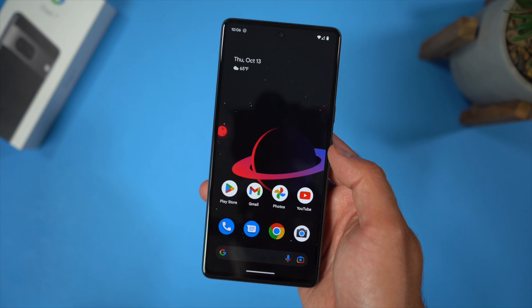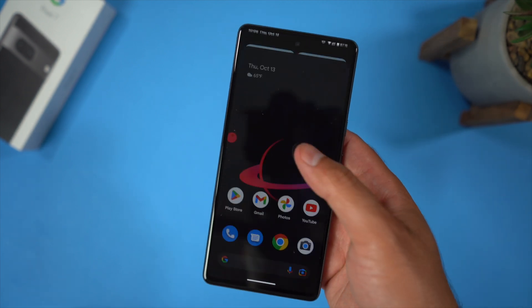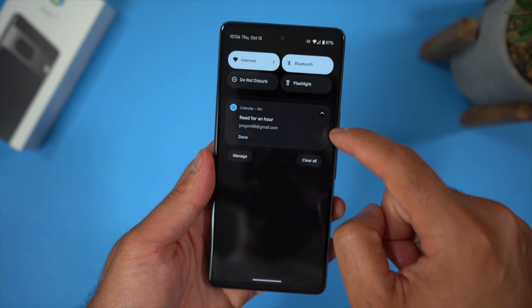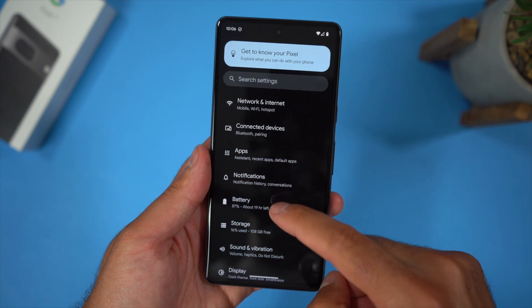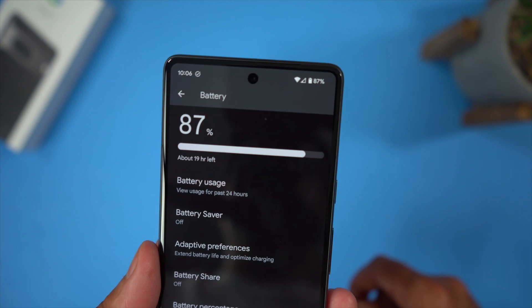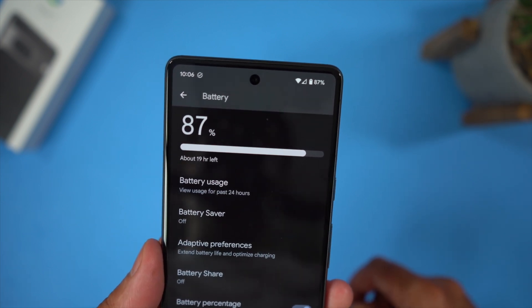First of all, battery percentage. I think every phone needs to give us the exact battery percentage. Apple for some reason removed that feature with their iPhones previously, now they have it again. The Pixel also has it, but it's off by default. Go into your settings, go into battery, and slide that battery percentage to on. I need that battery percentage up there — it just makes a big difference for me.